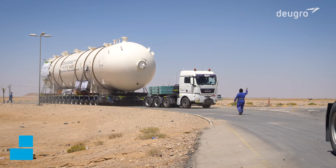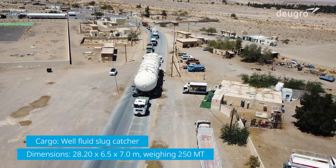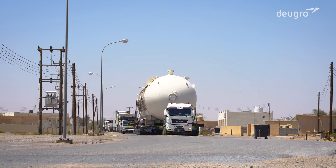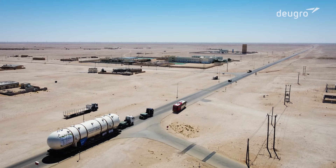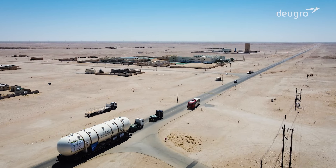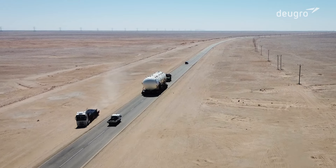Due to the cargo's total length of nearly 30 meters, height of 7 meters, and weight of 250 metric tons, numerous civil works needed to be performed in advance. These included the removal of street barricades and other furniture, the leveling of the street, as well as the determination of deviation routes.